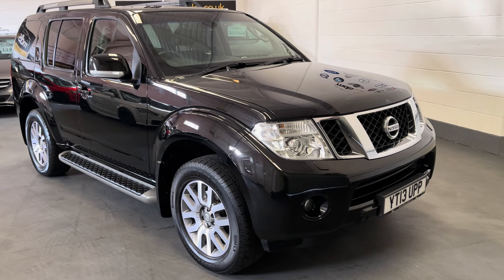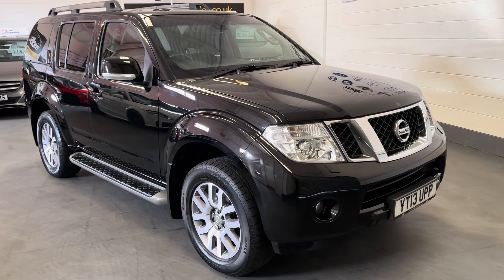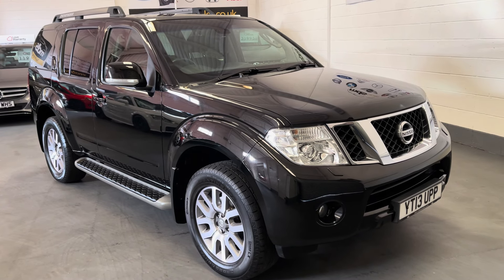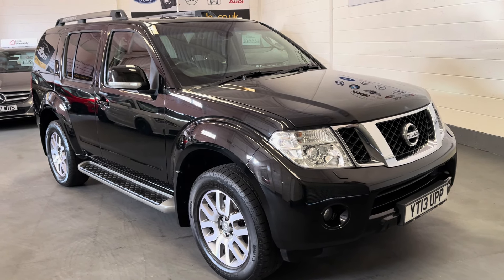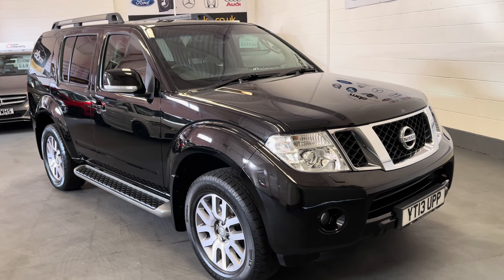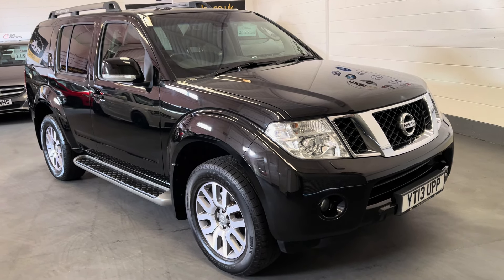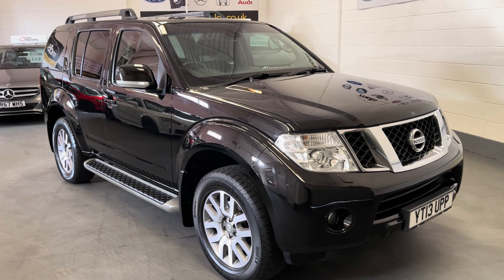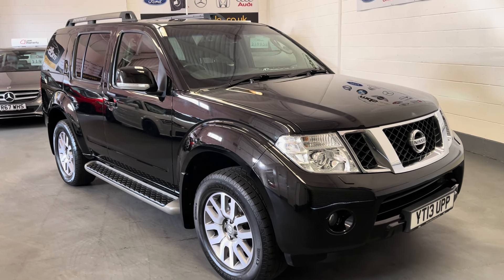Today we're offering a fabulous example — it's simply unique and highly sought after. It's a Nissan Pathfinder, a 2013 2.5 TDI Tecna manual. The unique part is it's only covered 23,000 miles.